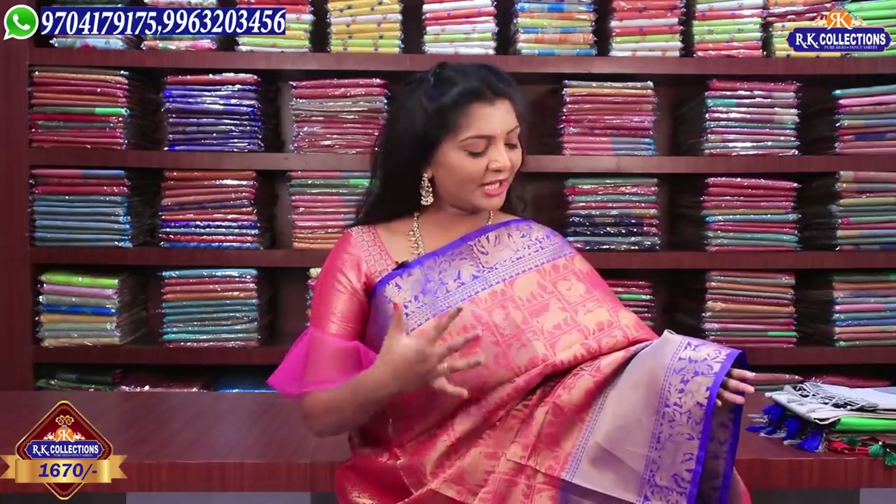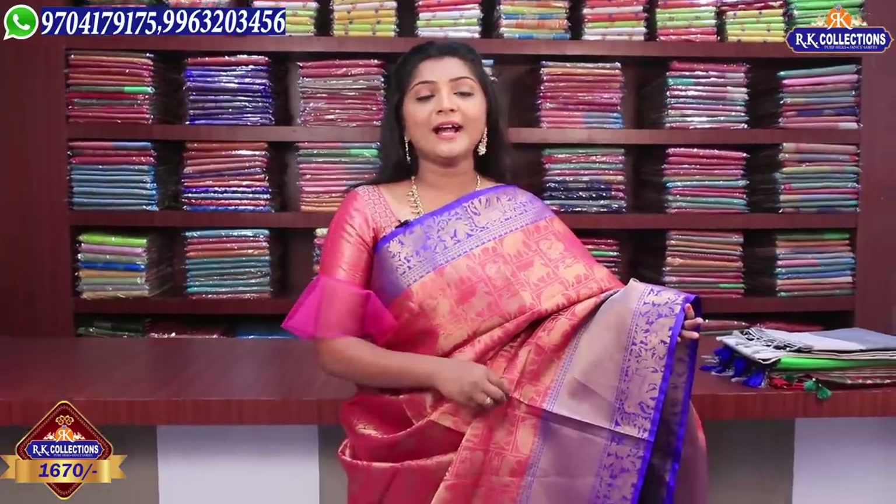So let's take a look at the collection. This is the first one, priced at 1670 rupees. You can choose this combination — we have a pink and purple color combination. These designs and qualities are very good, and the price is just 1670 rupees.